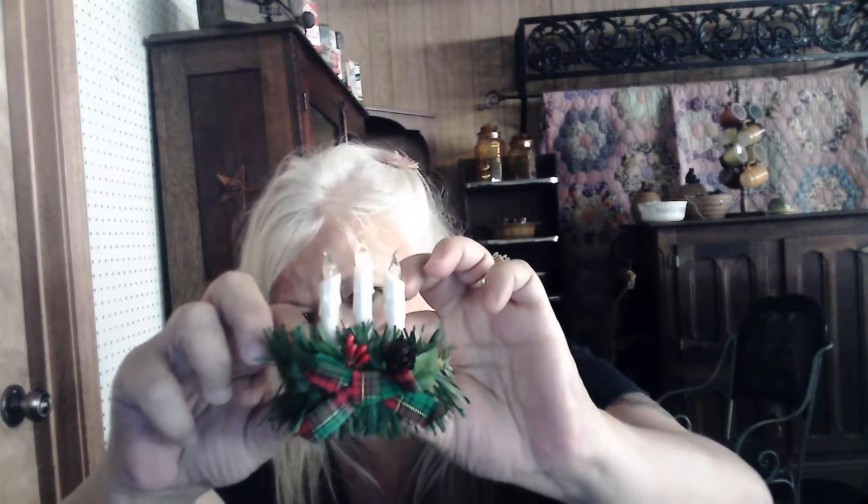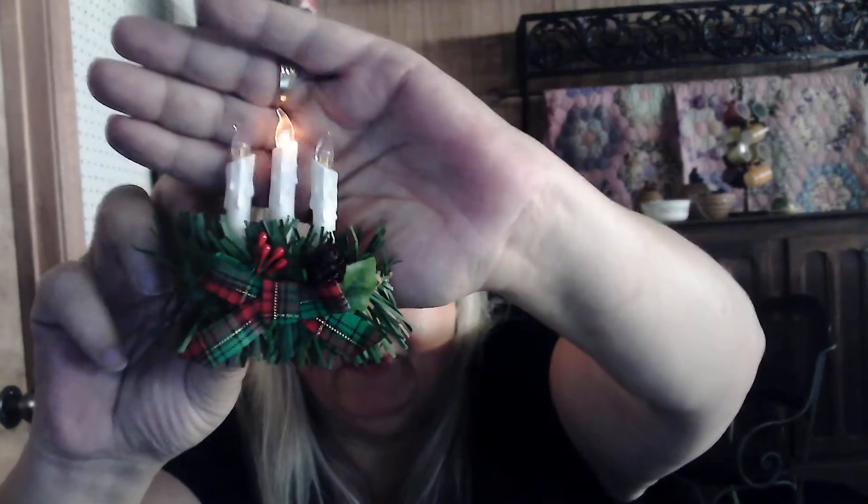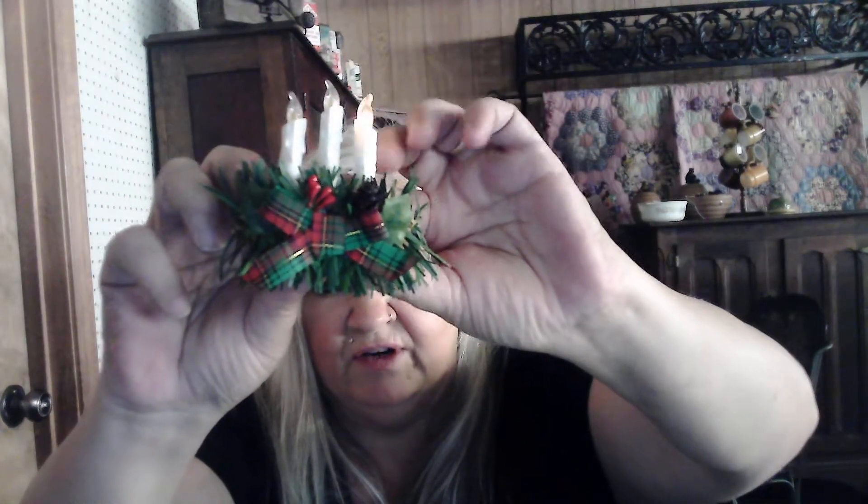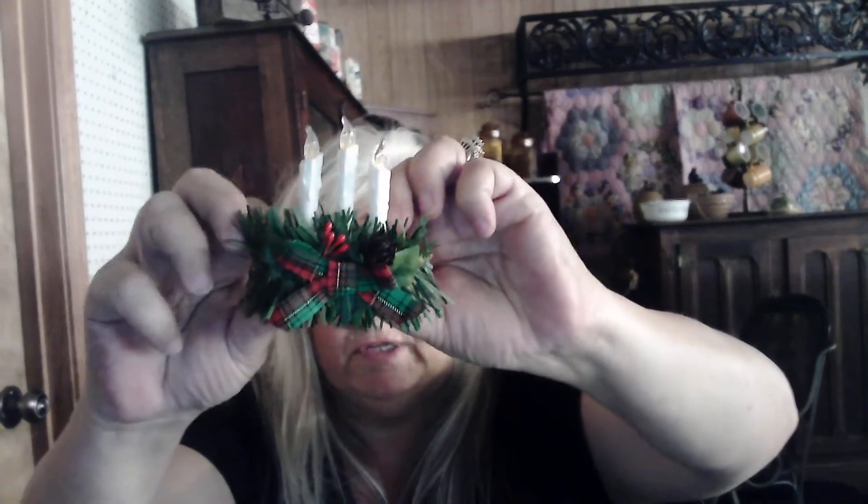I honestly don't even know if anybody ever wore it. I put batteries in this one also, so you've got fresh new batteries in it. Let me try to get it up there a little — it's cute. It's got some little holly berries and a little pine cone in it. And a little bow. It's adorable.